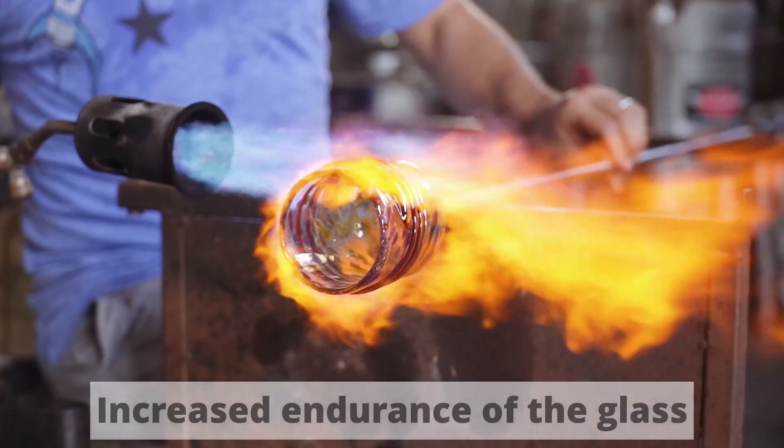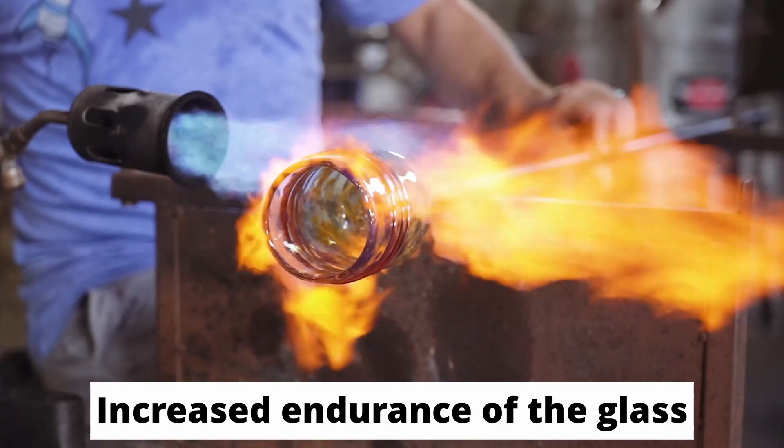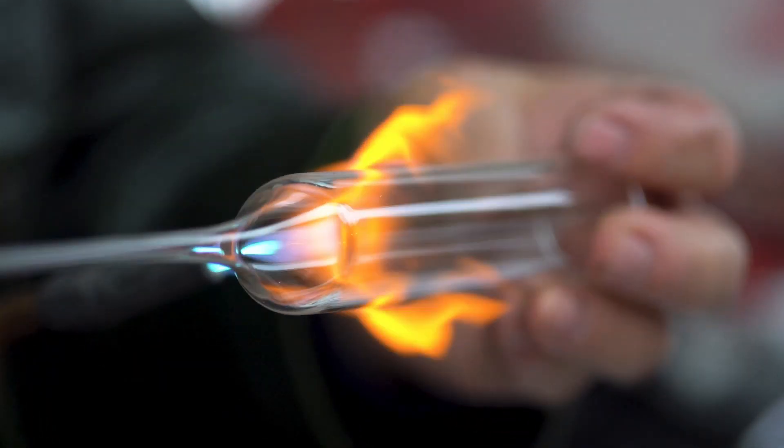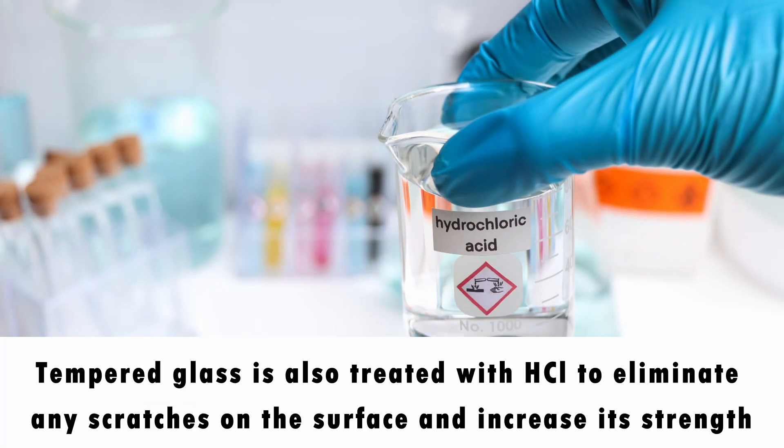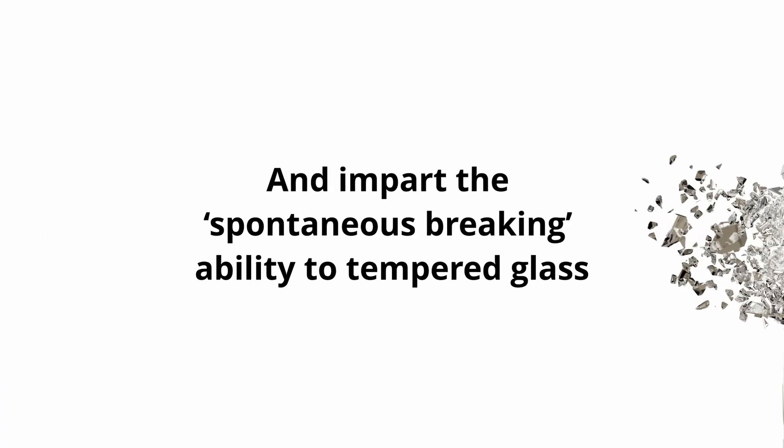The compressive stress gives the toughened glass its increased strength — the higher the stress, the smaller the pieces the glass will break into. The benefit of this differential heating is the increased endurance of the glass; it can be stretched or pulled to a certain limit without breaking. Furthermore, the glass is also treated with hydrochloric acid to eliminate any scratches on the surface and increase its strength. Nickel sulfides expand over time and impart the spontaneous breakage ability to tempered glass.